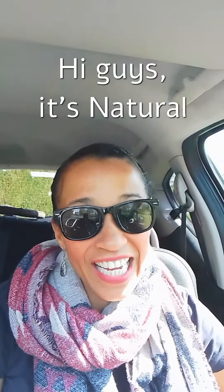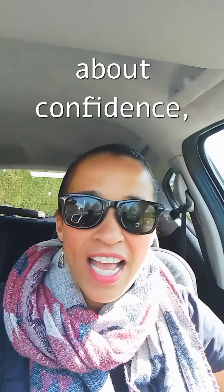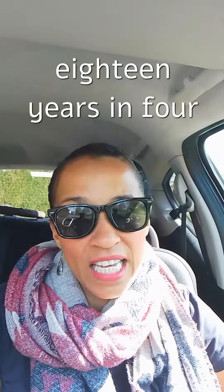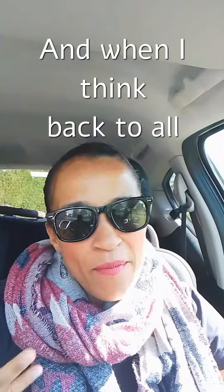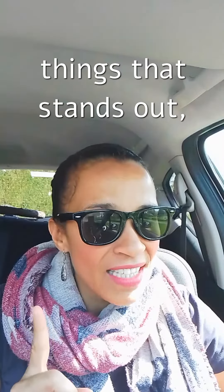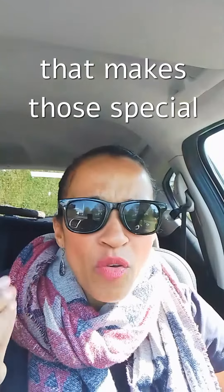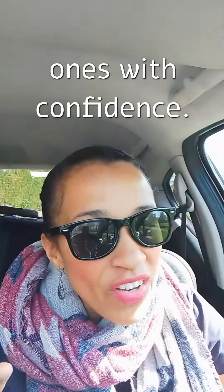Hi guys, it's Natural English with Sarah here. I'm sat in my car in beautiful sunny England and I've been thinking about confidence, especially confidence in speaking English. I've been teaching now for 18 years in four different countries, and when I think back to all of my wonderful lovely students, one of the things that stands out is the ones with confidence.